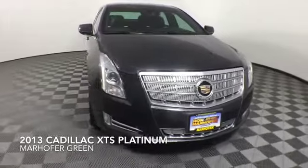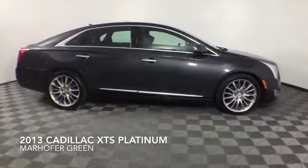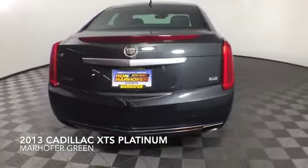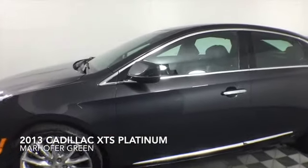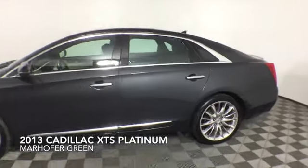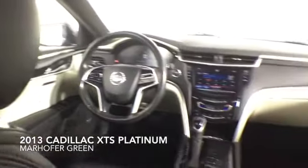Come test drive this gray 2013 Cadillac XTS, which is a front-wheel drive vehicle with 69,908 miles. Additional features include a navigation and GPS system, moonroof, heated and cooled seats, Bluetooth capability, a backup camera, and a 14-speaker audio system.